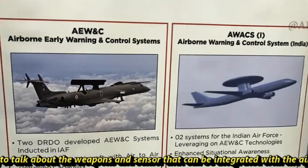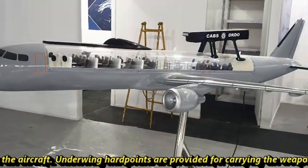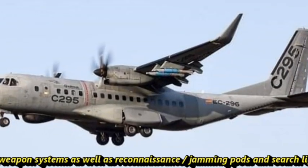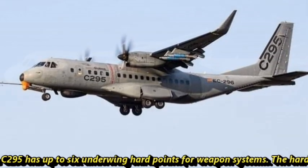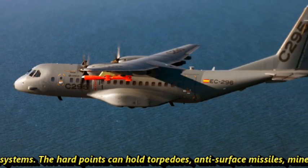The aircraft has underwing hardpoints for carrying weapon systems as well as reconnaissance, jamming pods, and searchlights. The C295 has up to 6 underwing hardpoints for weapon systems. The hardpoints can hold torpedoes, anti-surface missiles, mines, and depth charges.